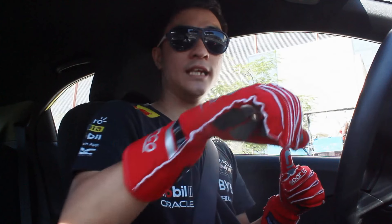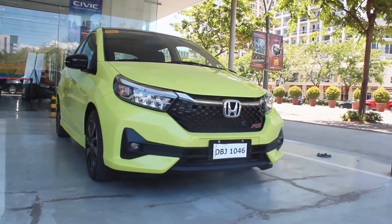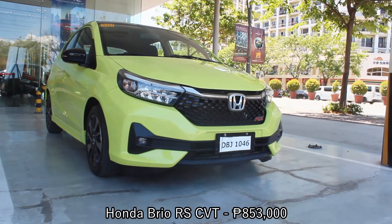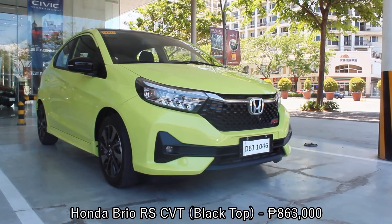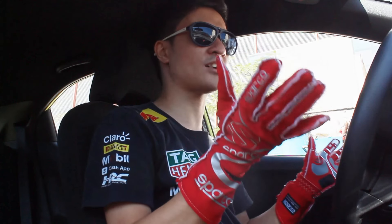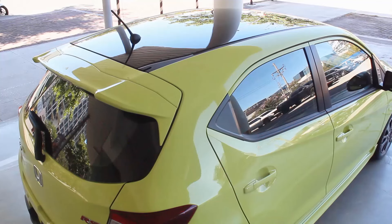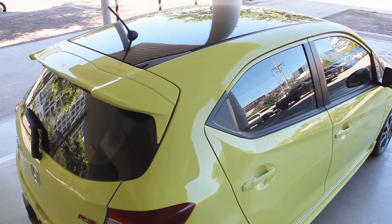For pricing, the Honda Brio starts at 735,000 pesos with the S manual variant, and tops out at 852,000 pesos for this RS top-of-the-line — or 863,000 pesos for this specific one with the black top. Either way, the RS will still look very very good. That's pretty much it with this Honda Brio RS.